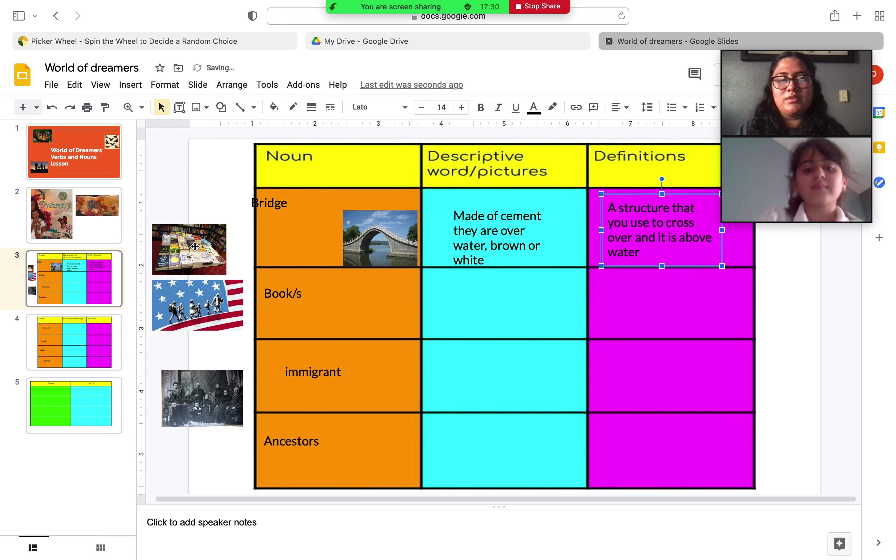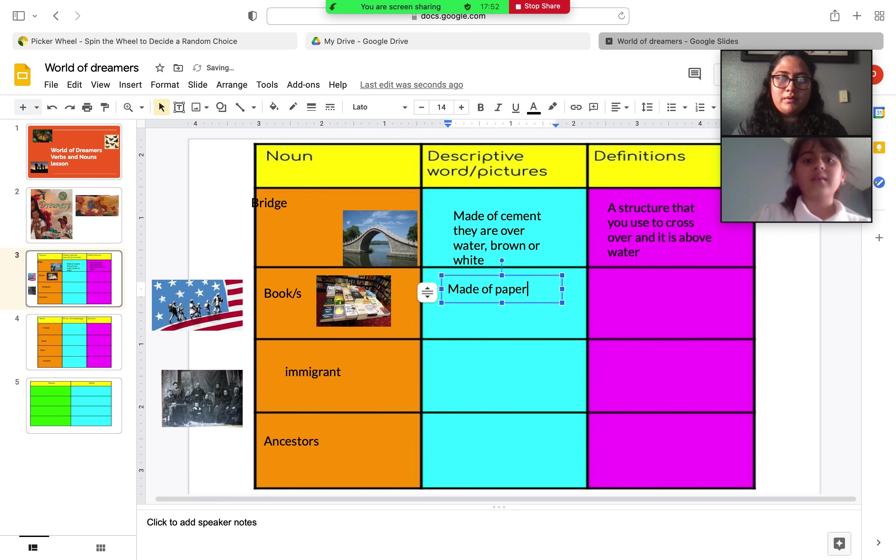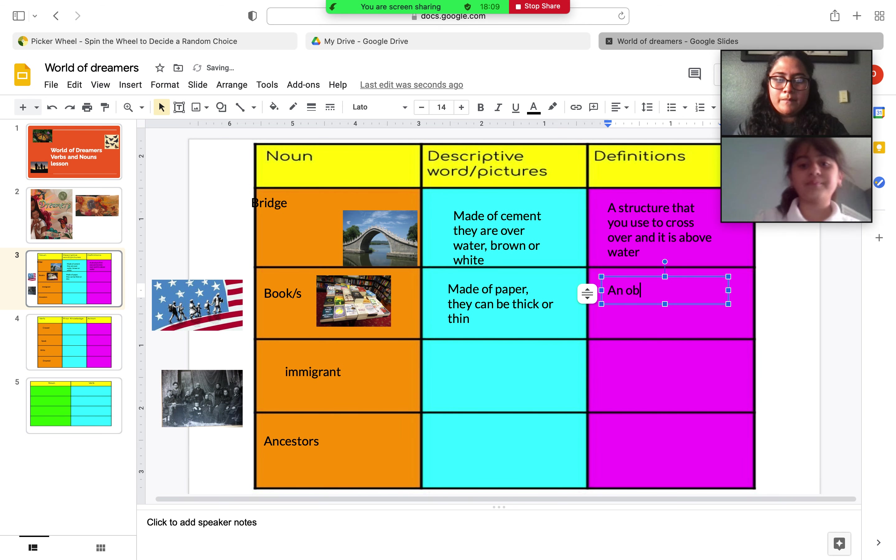Our next word is books. Can you say books? Books. Can you give me words that describe a book? A book is usually made out of paper and plastic. It can be big, skinny, or thick depending on the book you get. What definition can we come up with for the word book? An object that you read from. Good job.